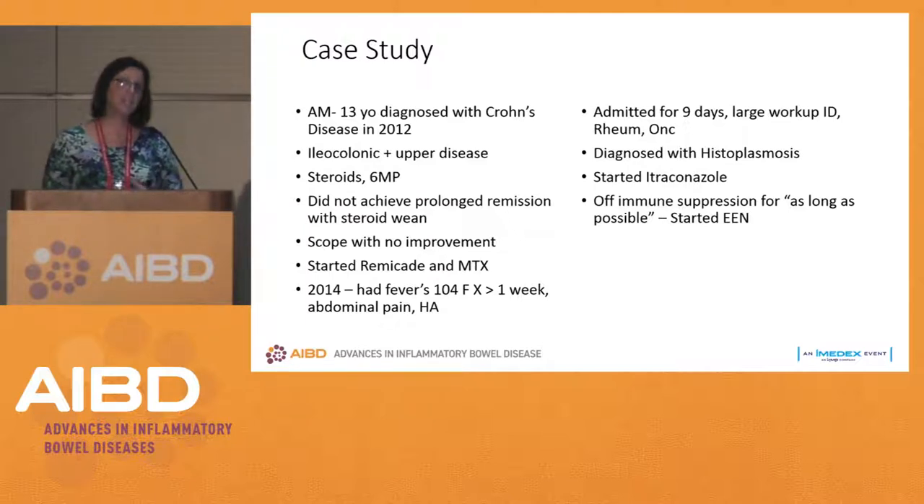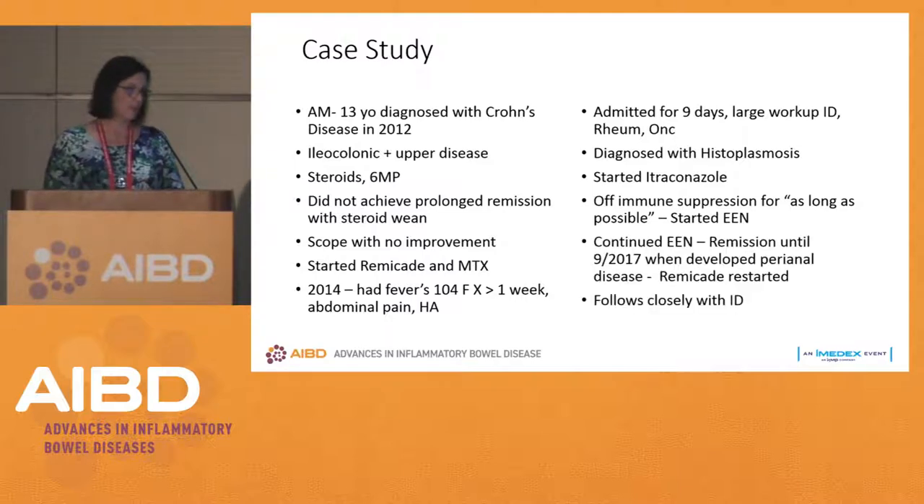He did so well that he stayed on exclusive enteral nutrition for three years. Unfortunately, he developed perianal disease, and we had to restart Remicade because exclusive enteral nutrition is not deemed appropriate for someone with perianal disease. But we gave him time so we had good control of his histoplasmosis — his titers were not detectable — and with the help of our infectious disease doctor, we were able to safely restart Remicade.